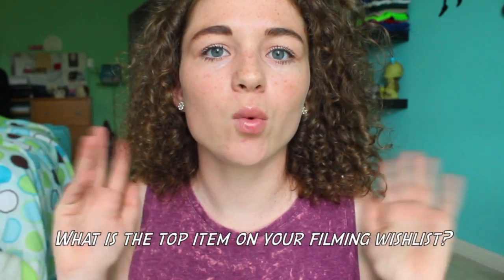What is the top item on your filming wish list? I'll tell you both what I want to help me film and what I want to film. Something I really want to get is one of those camera stabilizers — you put it on your camera and move it around and it smooths out the footage. I also really want to film a summer morning routine because I've never done a morning routine before, which is crazy, so I think I'm going to do that this summer.